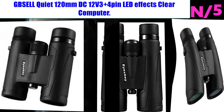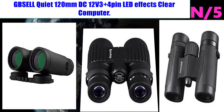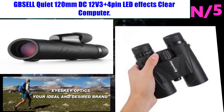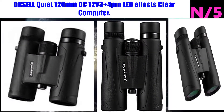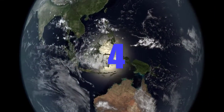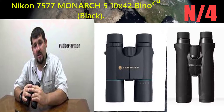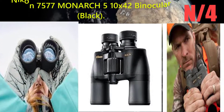Number 5: the Ice Key 10 by 42 professional waterproof binoculars for adults. Features powerful 10x magnification with a 42 millimeter objective lens diameter for a more clear and brilliant field of view.